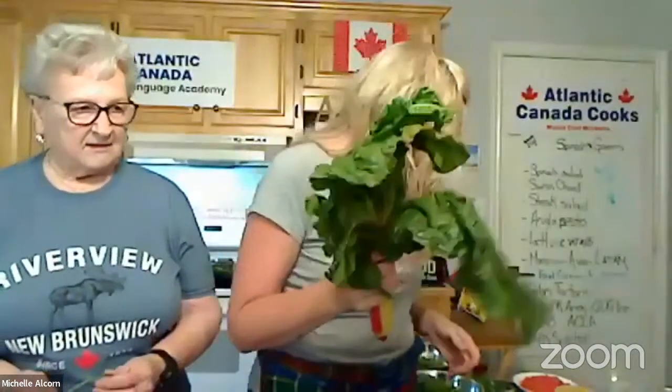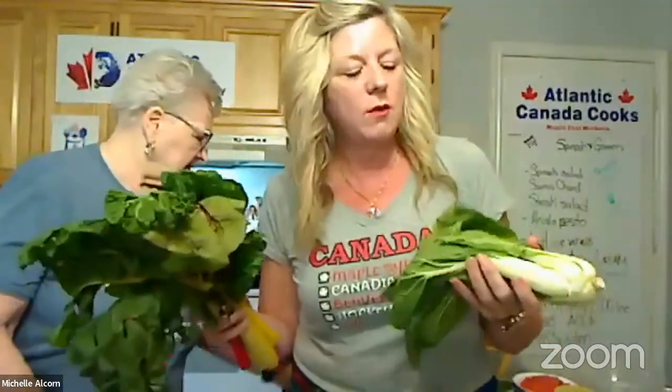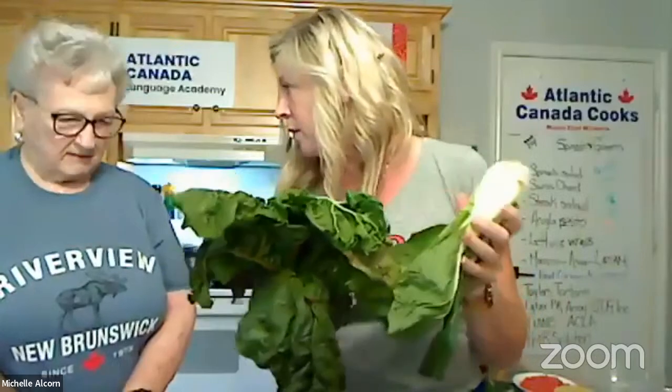One of the most exciting things is it's National Spinach Day coming up — a Popeye, eat your spinach moment. But the thing about this time of year is these are all greens that are growing with the local farmers.